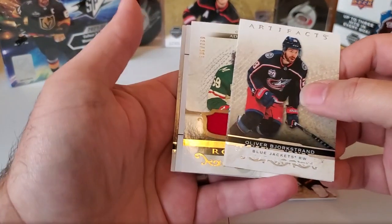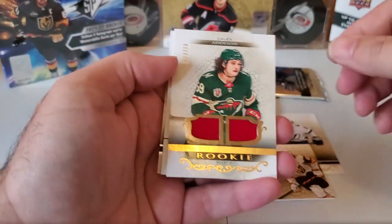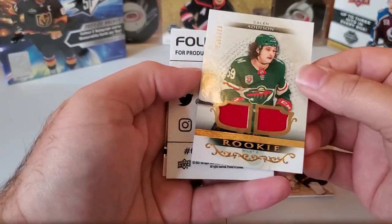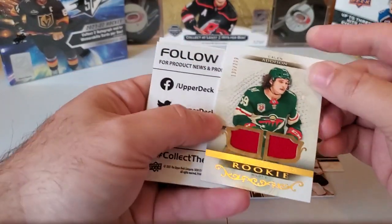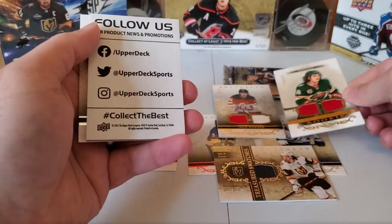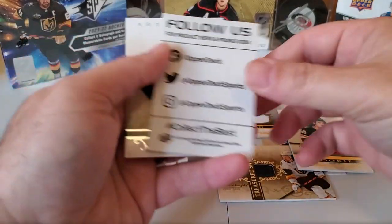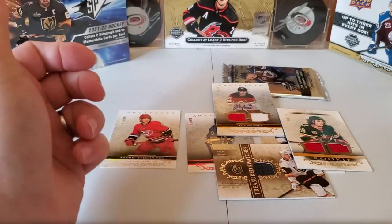Then we've got Oliver Bjorkstrand. Oh there we go — the double hit pack! Kale Addison, two jersey piece, numbered to 799. I'd say that probably makes up for our short pack. Then Zach Parise.